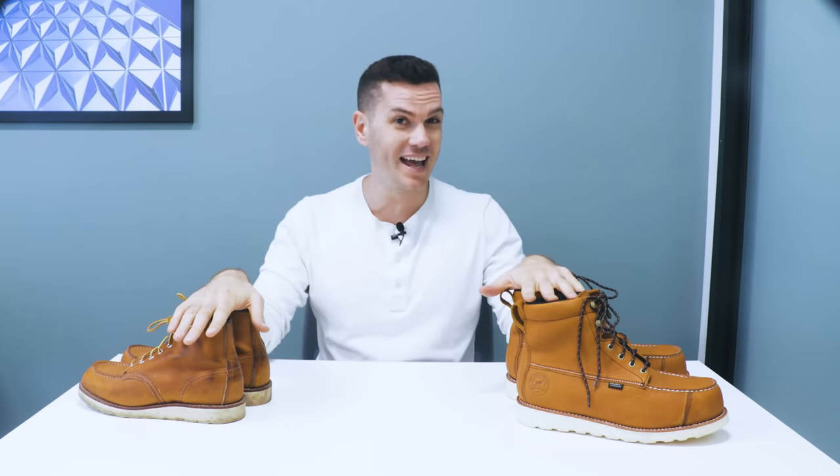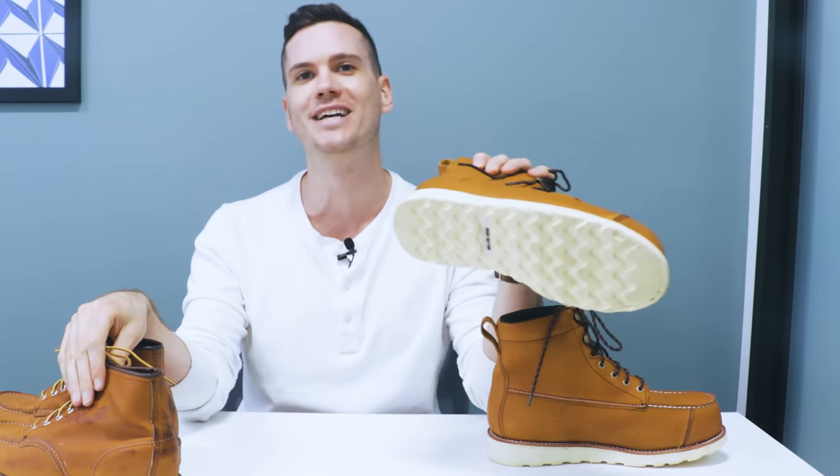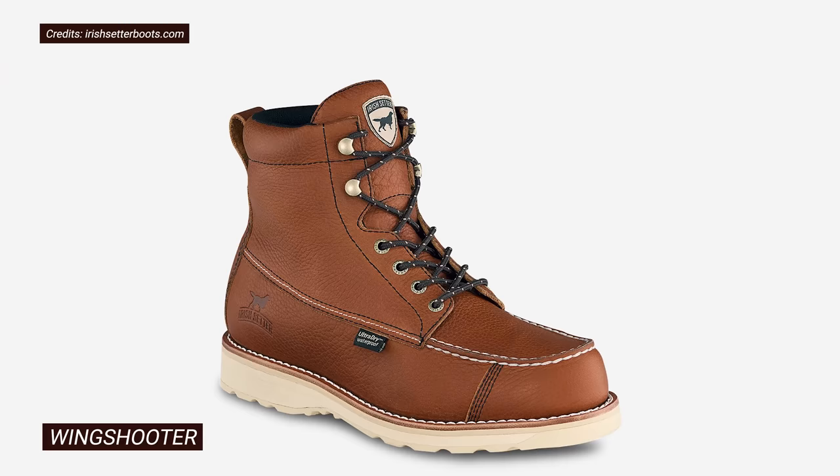I'm comparing two of the most popular and most similar boots from Irish Setter and Red Wing. This is the Red Wing Heritage Moctoe, the 875, and the Irish Setter Wing Shooter ST. Note that this is not the Wing Shooter, which is more of a hunting boot — it's the Wing Shooter ST, which is specifically developed for work. Some of you might think the Ashby is the most popular Irish Setter boot, but this one has more reviews, so I went with this one.